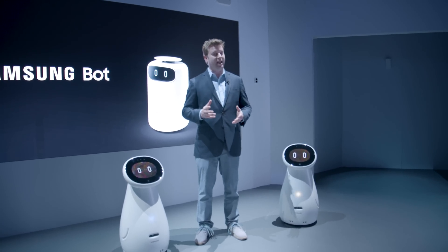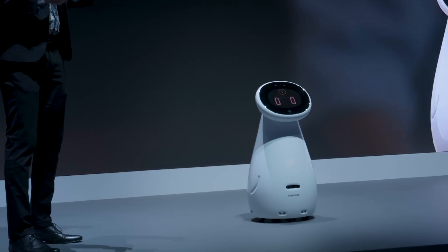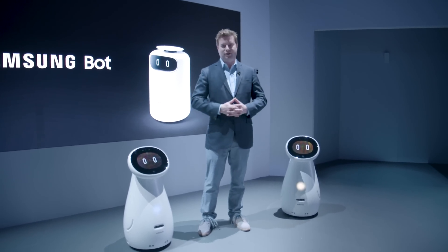These are some very futuristic ideas that are coming to fruition right now. We could see these things as early as next year. That's Caleb Denison at the Samsung booth at CES 2019. Check out the bots and we'll see you on the next one.